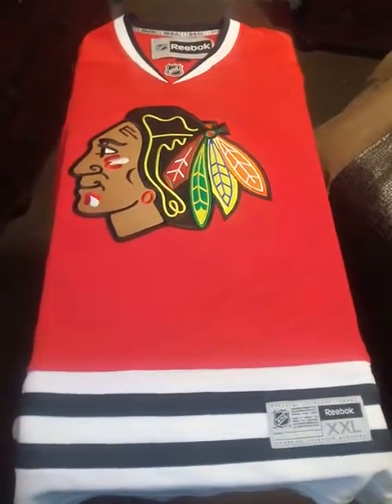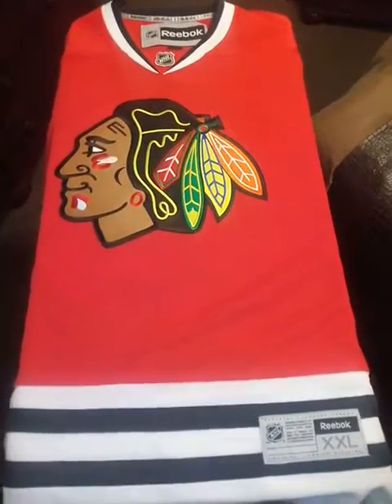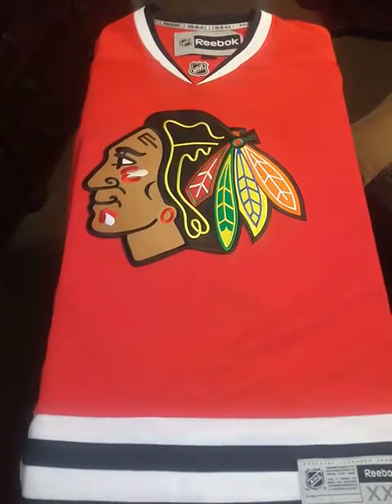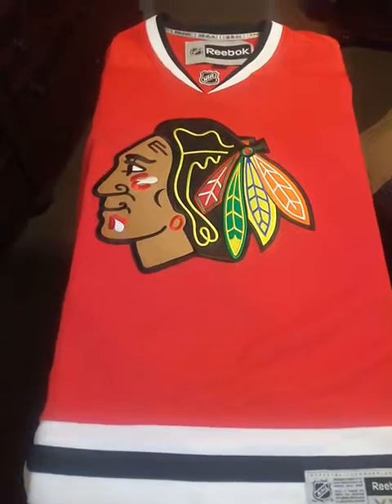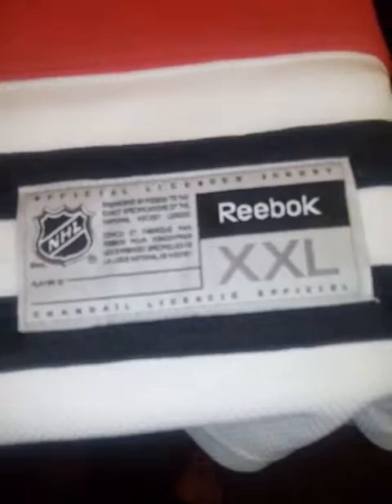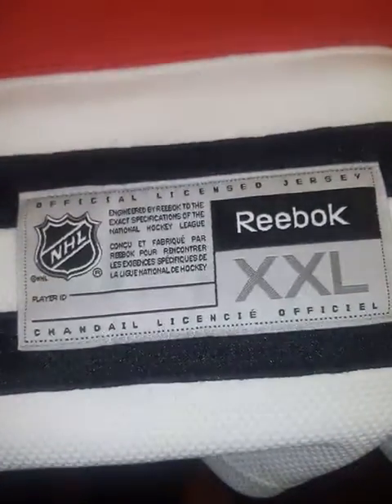What's going on YouTube, I got another review for y'all. I got the Chicago Blackhawks jersey — my authentic jersey. Like his name T.F.O., Terry Bainey.